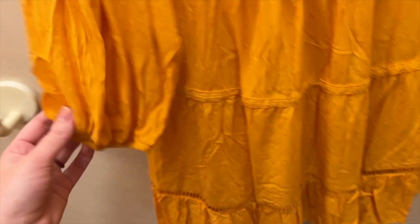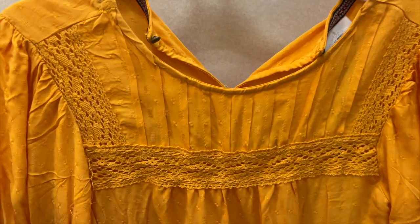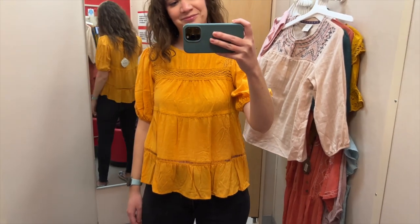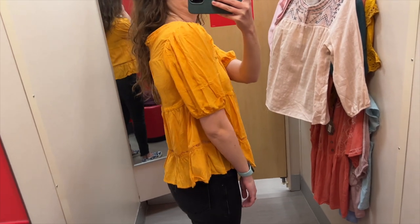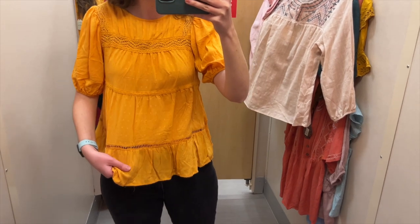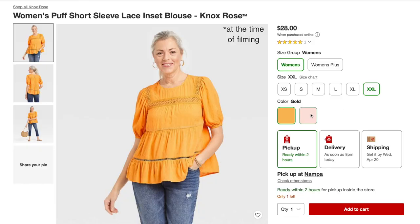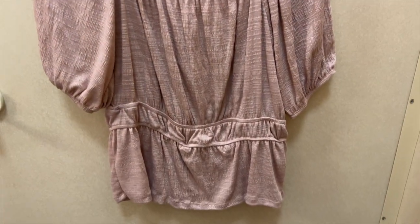The next top I grabbed is this gold tiered top with a lattice detail near the bottom, gathered puff sleeves, lace at the top, and a button closure on the back. I tried it on in a size small and it was $28. It fits slightly tighter on top and flares out with the ruffles. The lattice detail at the bottom has no lining behind it, which I actually like. The lace detail on top is a nice subtle touch. There's really nothing I didn't like about this one. Target also has it in light pink.